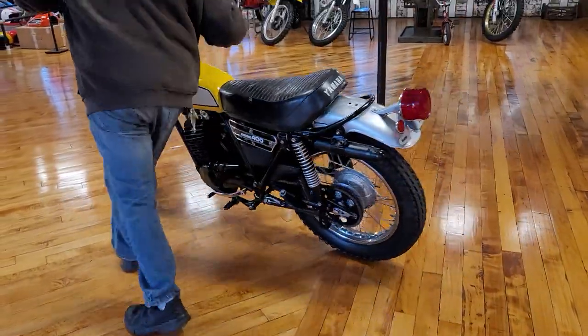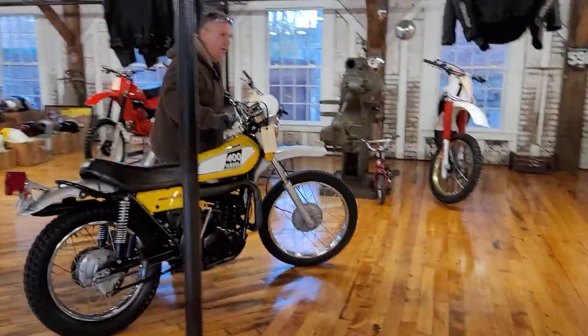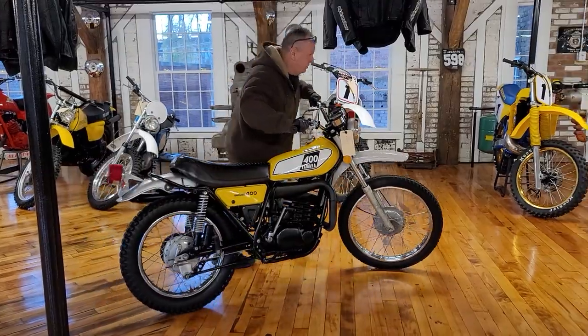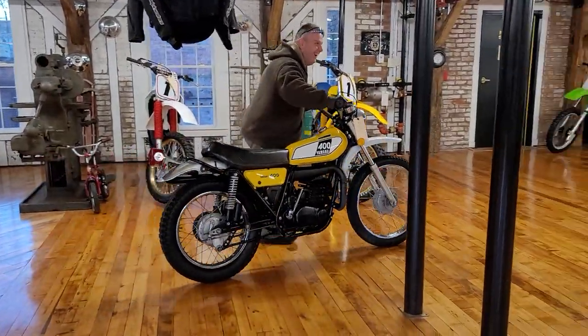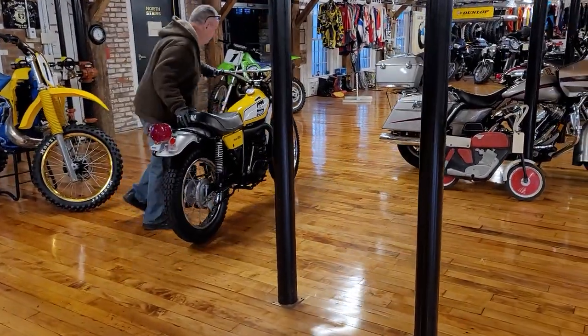Doc restored all five of these DT400s, at least three times each. This thing accepts nothing but perfection. Nice job, Doc.